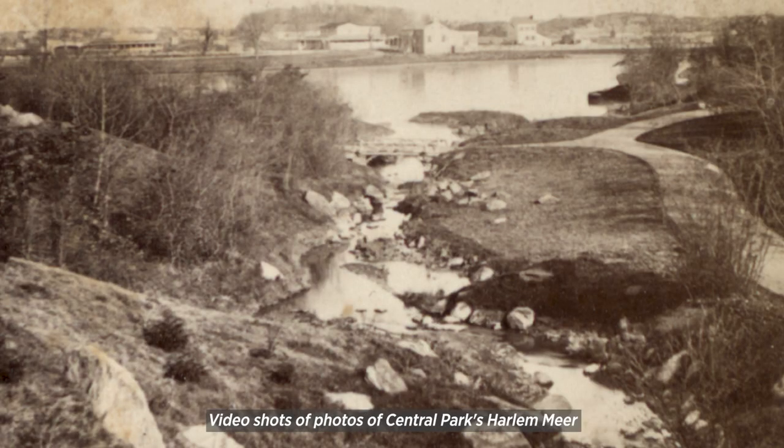Then and now: Harlem Mirror. Video shots of photos of Central Park's Harlem Mirror in the 1800s, mid-20th century, and the 1970s. The 1970s shot is a view of the boathouse as a charred ruin.